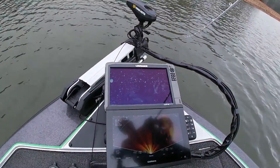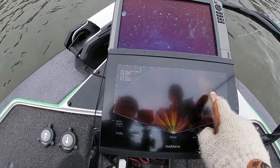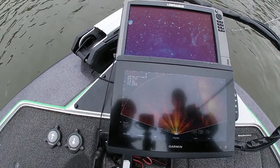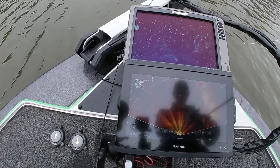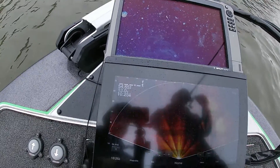Guys, we didn't run too far from launch and we're just looking at a little secondary point in the cove, and we can see the bait. You can see a big ball of bait over here. We saw a couple fish hanging out to the right, which is pretty much straight on. There's a couple fish right here — see them two fish right there? That's a couple fish swimming on that.